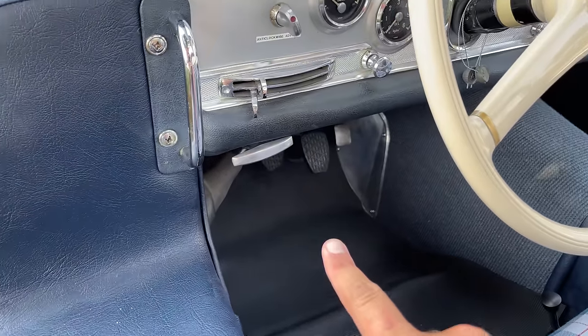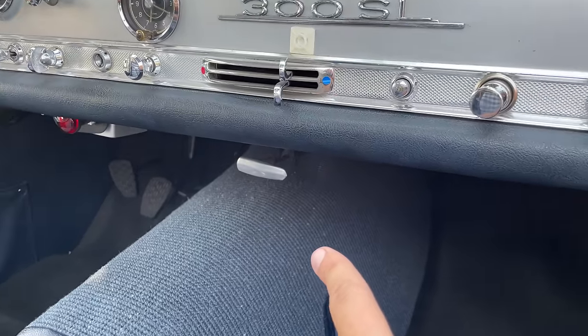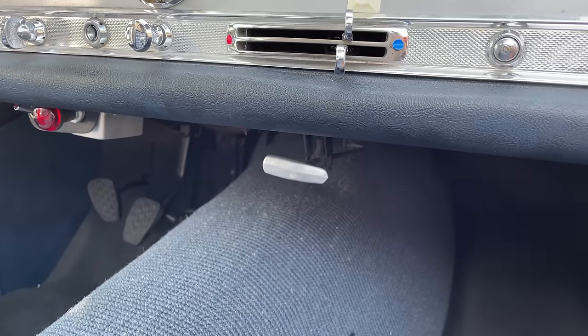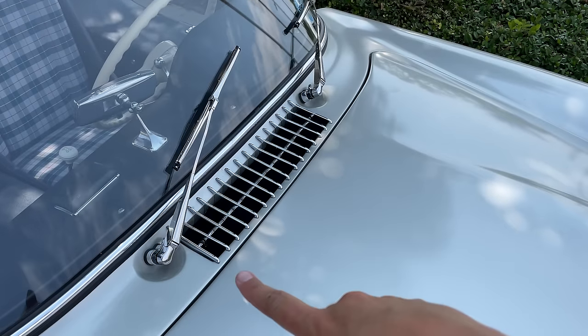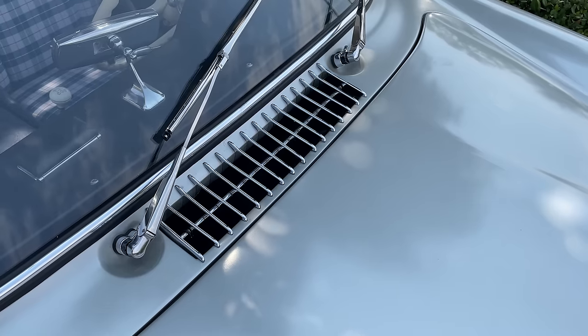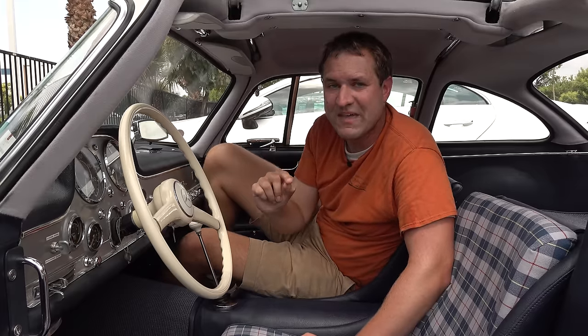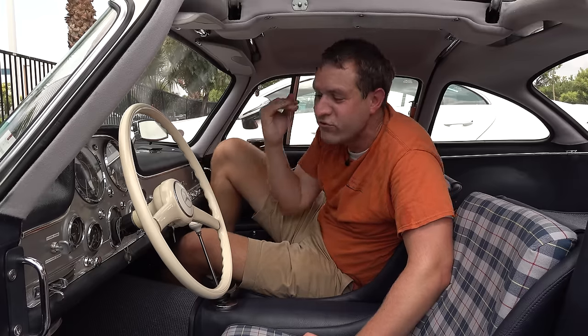Moving on to other interesting quirks and features — let's go under the dashboard. On the driver side, you have a little lever that opens up the hood. Interestingly, there is a second lever under the dashboard on the passenger side that opens up the vent. This car had no air conditioning, so fresh air was nice to have. You'd pull on this little lever, the vent would open, and it would keep you cool as long as you were moving. It's worth noting that the vent was especially important in this car because the windows don't roll down — that's right, 300SL windows do not roll down.